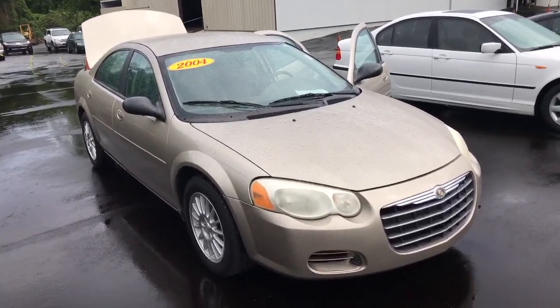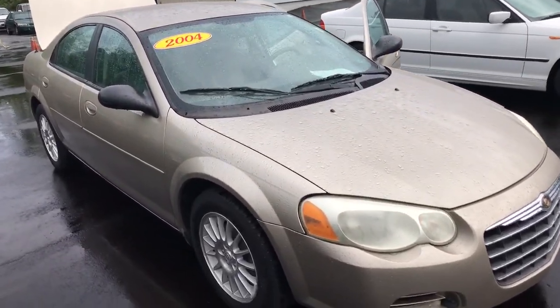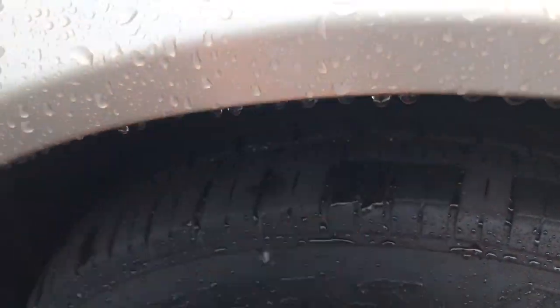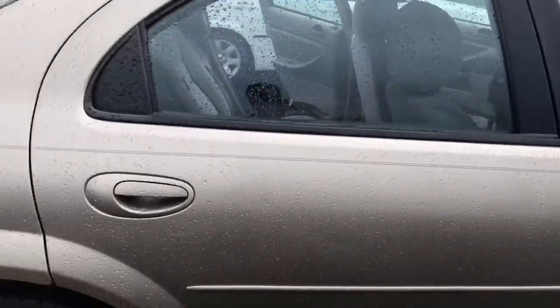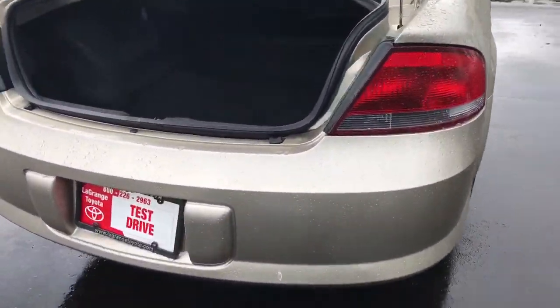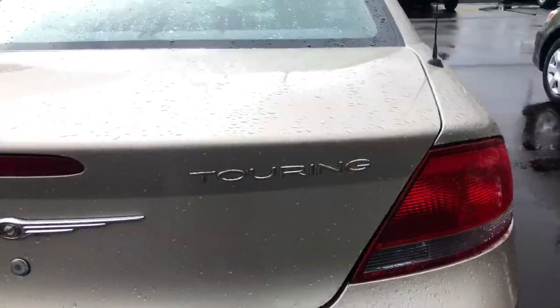This is going to be a LX trim level with tan exterior. Got a great tire tread. Overall, the vehicle exterior is in great condition. Has a spacious trunk. It is the Touring Edition.